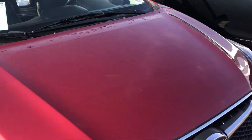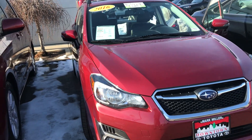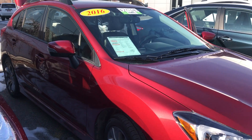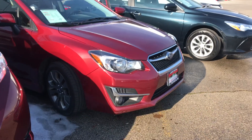As you can see, this vehicle is in great condition. Again, my name is Sam and the best phone number you can reach me at is 801-415-3127.